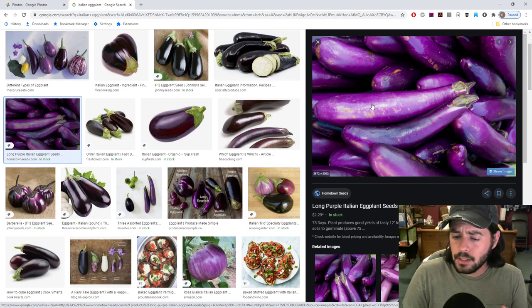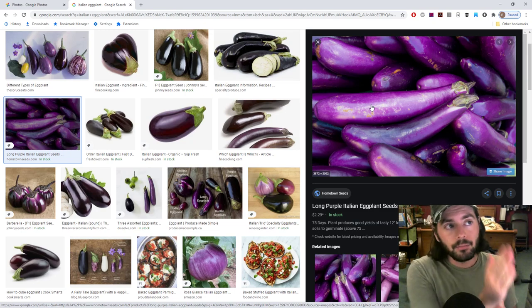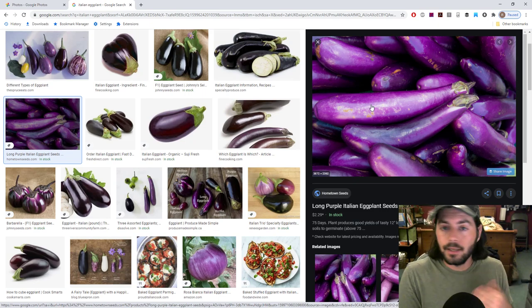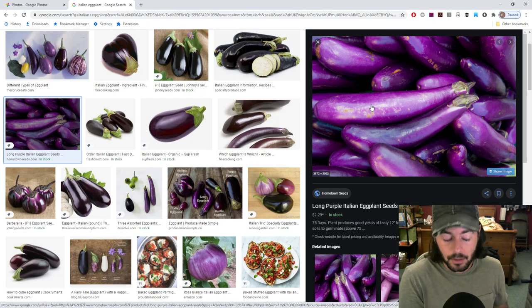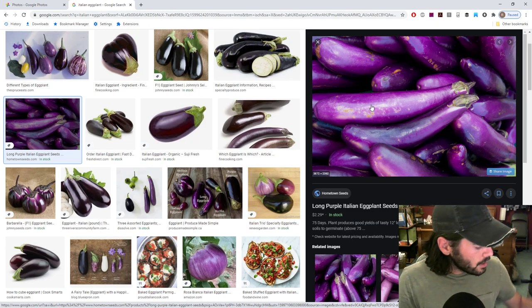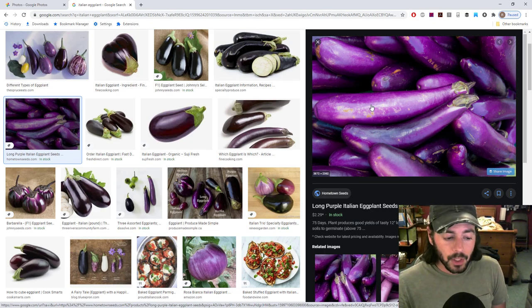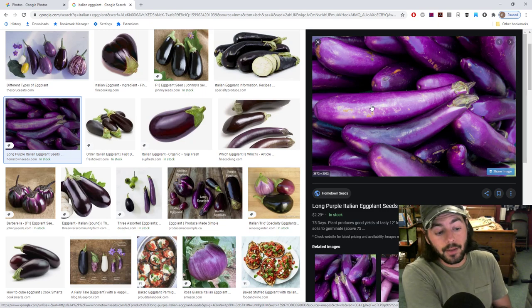With the long slender Asian-type eggplants like Ping Tong, if you cut them lengthwise into thin strips, almost like fries — maybe even a little thinner and longer than McDonald's fries — they're going to have really amazing texture and flavor when you bake them. The skin gets nice and crispy, and the inside absorbs the olive oil, salt, and other flavors from the vegetables you're baking them with.